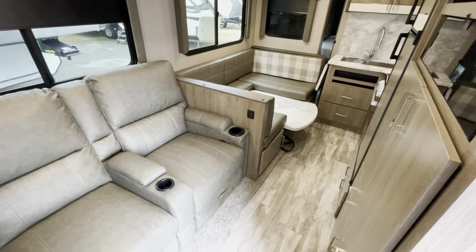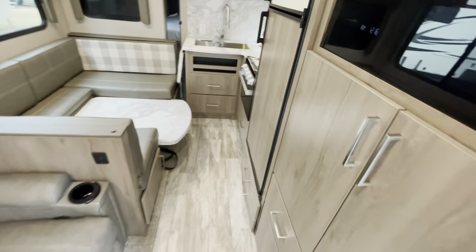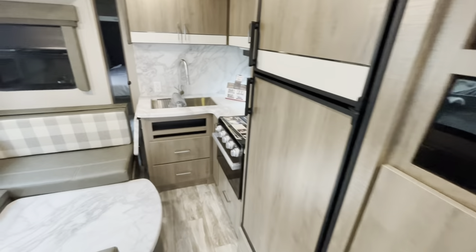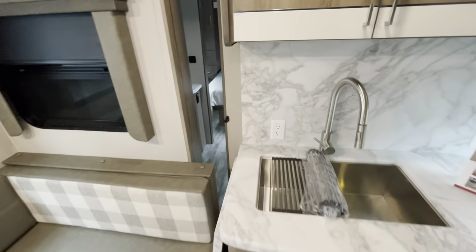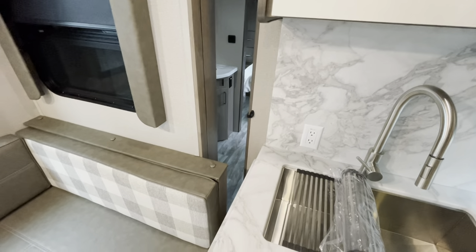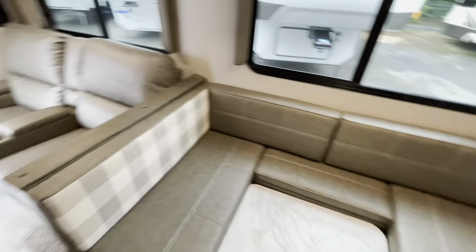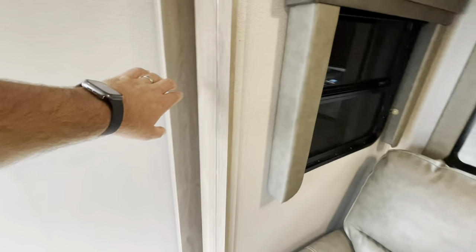As promised, with the slides in: you've got full access to the refrigerator and kitchen. You can't get to the bathroom from the main entry, but you can go through the bedroom door from the outside for full access to both the bedroom and bathroom. Really the only thing you lose access to — other than some floor space — is the bunk area. Other than that, full access.